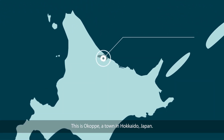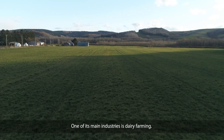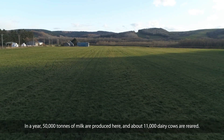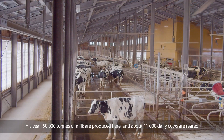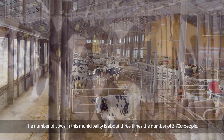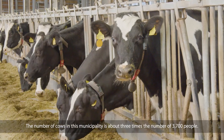This is Okopei, a town in Hokkaido, Japan. One of its main industries is dairy farming. In a year, 50,000 tons of milk are produced here and about 11,000 dairy cows are reared. The number of cows in this municipality is about three times the number of 3,700 people.